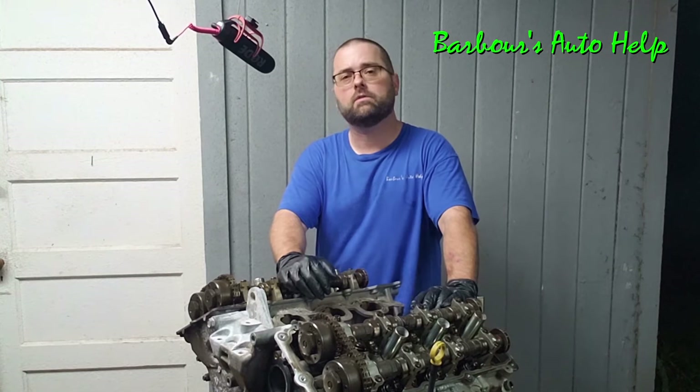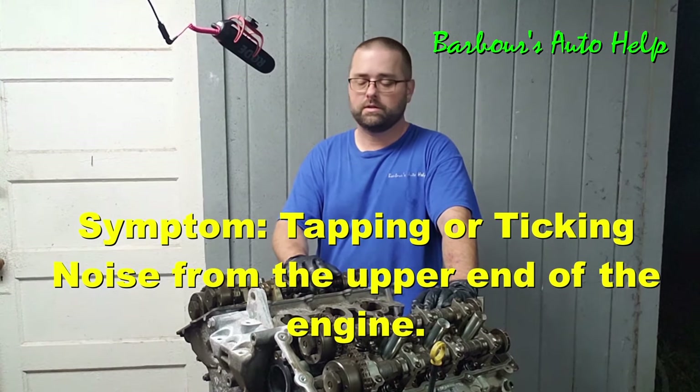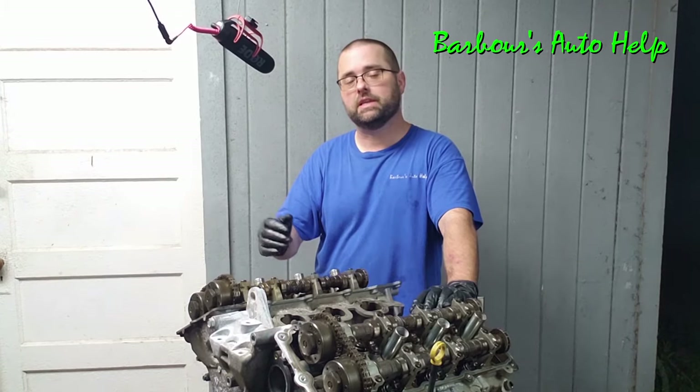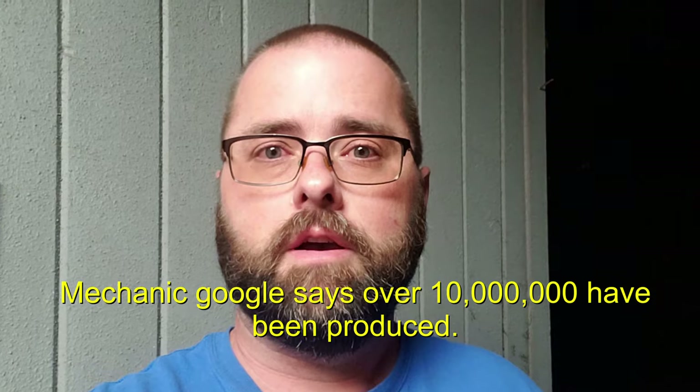The typical symptom for this fault is a tapping noise — either a light tapping or hard tapping noise coming from the top end of the engine. Now in all fairness, I feel like I should stop and make a point: when I say this is a common point of failure for the 3.6 liter, what I mean is that if the engine were to fail, this is one of the common points that it does fail.